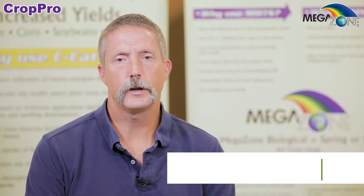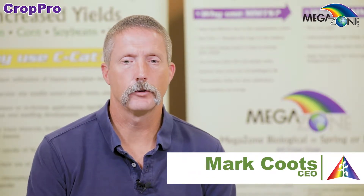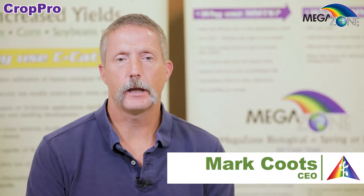Hey, this is Mark Coots again here at Teva Corporation. I thought I'd give you a little information today about biologicals. There's been a lot of things come out about biologicals over the last few years, whether it's in the inoculants or liquids that are out there. This is something that has been near and dear to my heart. There are just a few things I want to talk to you about when you're looking at biologicals — what you can expect, what you need to think about. Because there are a lot of biologicals out there.